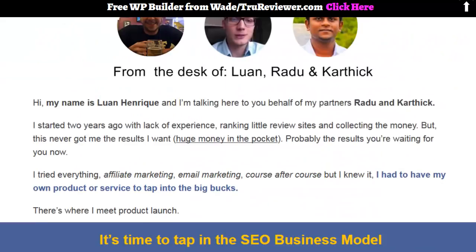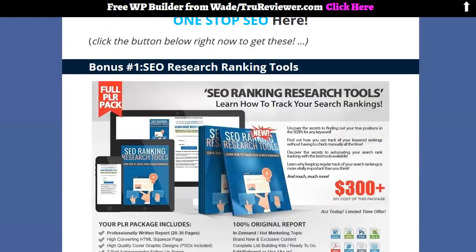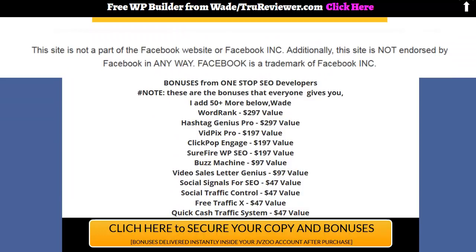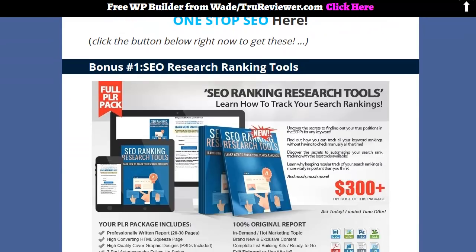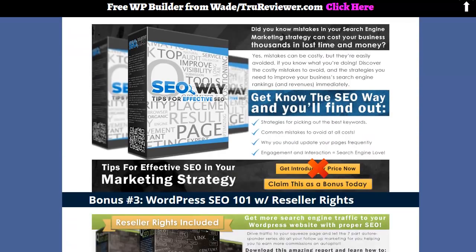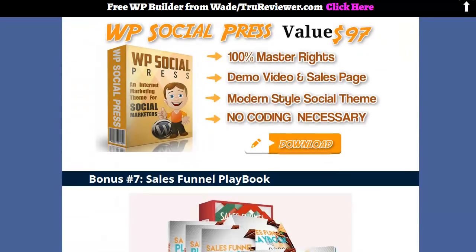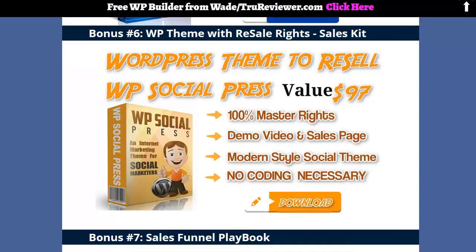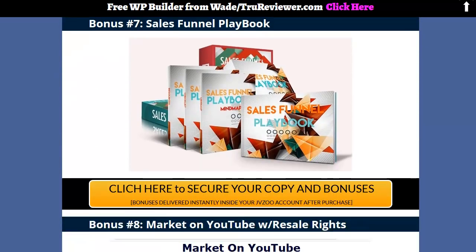That's it for the main demo. I'm going to play the two-minute sales video, but first — I almost forgot to tell you about the bonuses. The next video will cover bonuses in detail. You can see there are 12 very valuable bonuses from the developer, and then I added 50 more of my own — so almost 60 bonuses total. There's some great stuff like a WordPress theme and a social media-based sales funnel playbook.